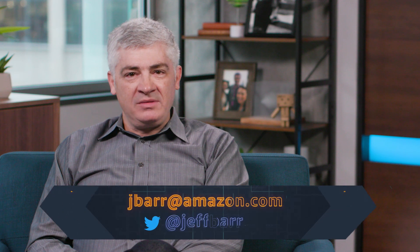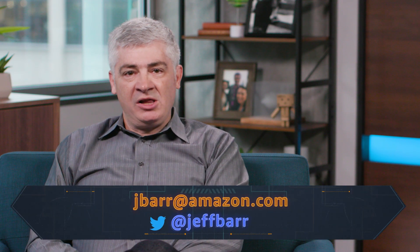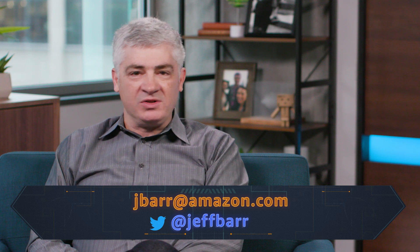Thanks so much for watching. Would love it if you follow me on Twitter, subscribe to AWS Video Series. Learn something new, build something cool, and we'll see you again soon.